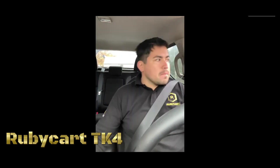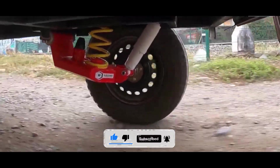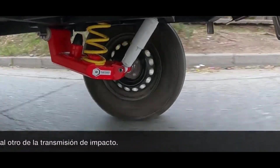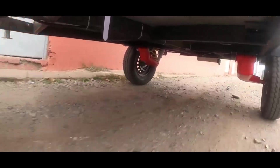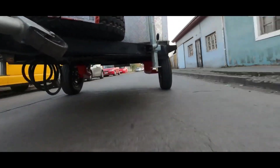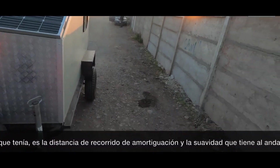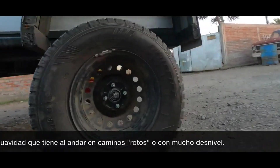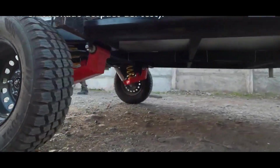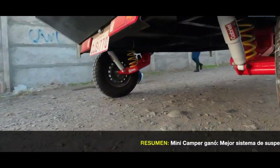The Rubycart TK4 Off-Road improved prototype introduces independent suspension, a key enhancement from the initial model. Independent suspension means each wheel can move separately, allowing for better adaptation to uneven terrain. This upgrade enhances off-road performance, providing improved traction, stability, and a smoother ride. The system absorbs shocks independently, reducing the impact on one wheel from affecting others, contributing to enhanced handling, passenger comfort, and improved durability in challenging terrains.